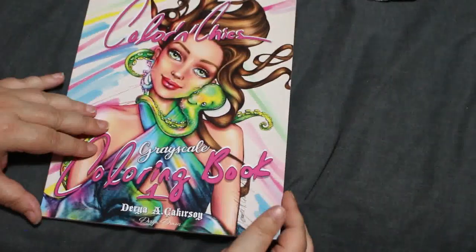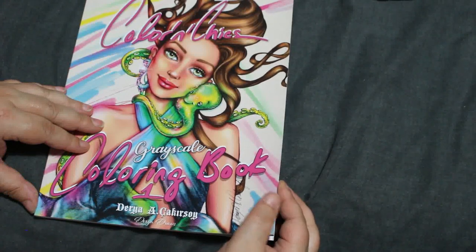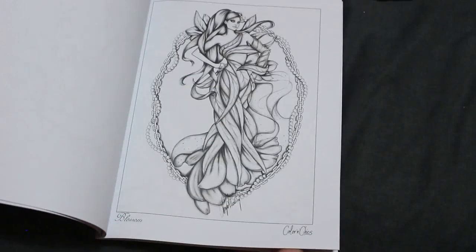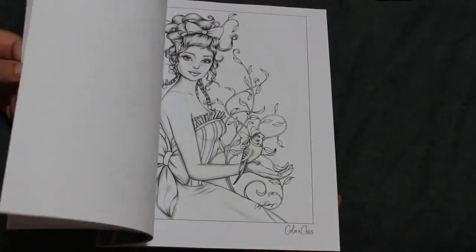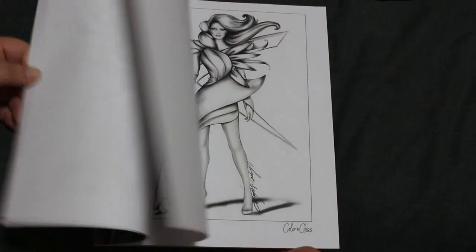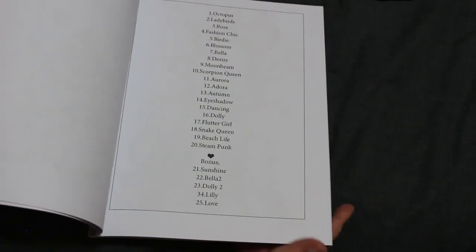Only three more to go! Colouring Chicks Grayscale — I can't pronounce the surname, I do apologise, but if you say 'colouring chicks' you'll be able to find it. These are all different pictures — I love this style, I love these ones. Going to pick up some more of these. It's so cute, and it's got the names in it as well.